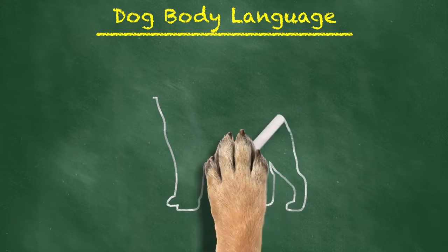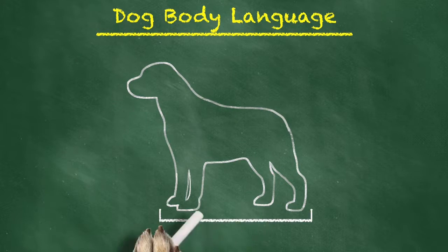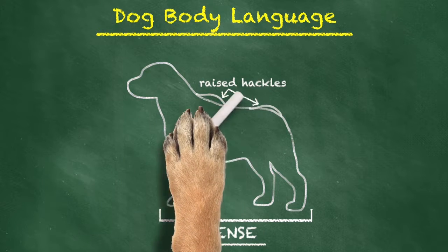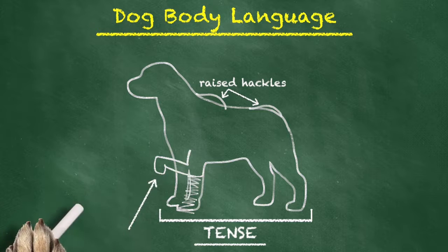Here's what you don't want to see. An anxious dog will appear very tense. They tend to be very stiff. Often times they'll have their hackles raised. You may even see them lift their paw up off the ground.